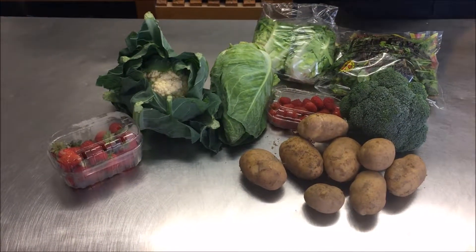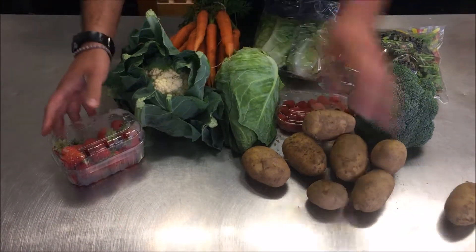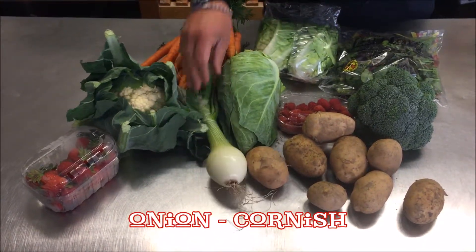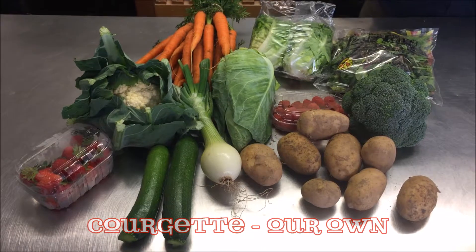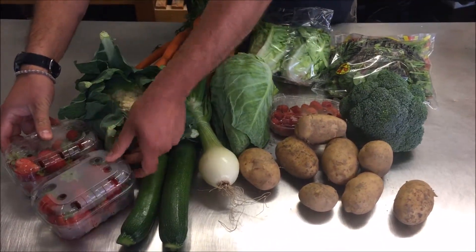The fifteen pound box will have a bunch of Cornish carrots, Cornish fresh onion, courgettes from our farmer Trivilli and another punnet of strawberries.